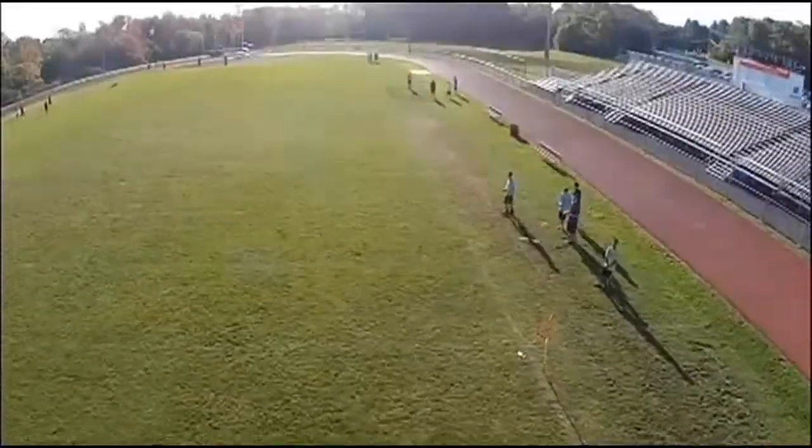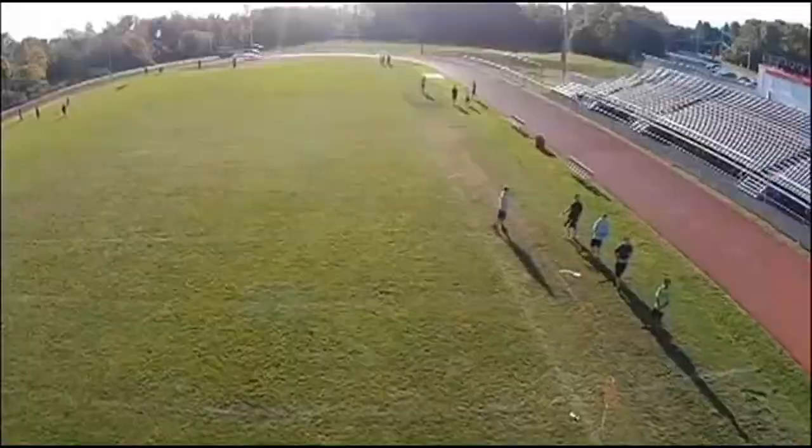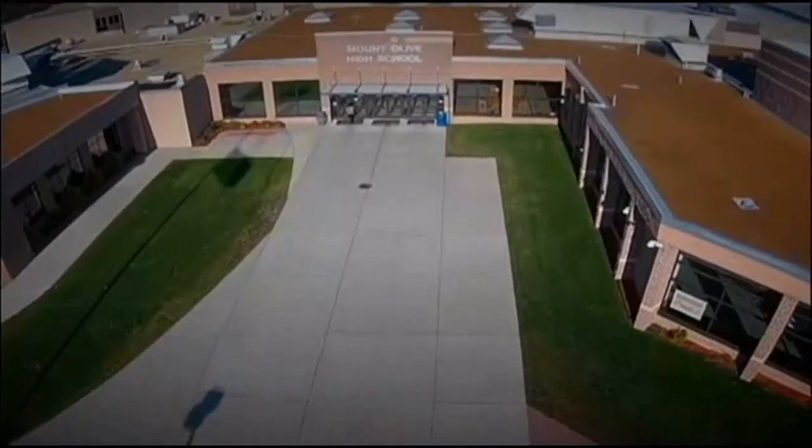So far the students have used the drone to record school activities on campus and have included the video in school projects. I only thought that was something you could do in the movies, and I think it's really cool that we could practice it in high school.